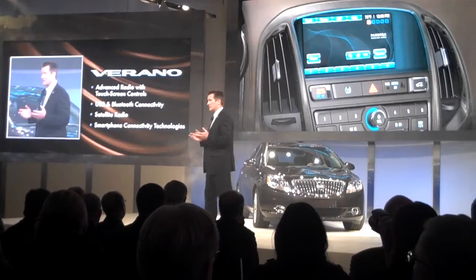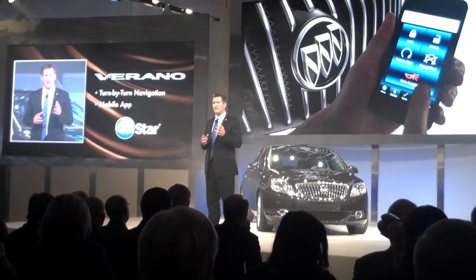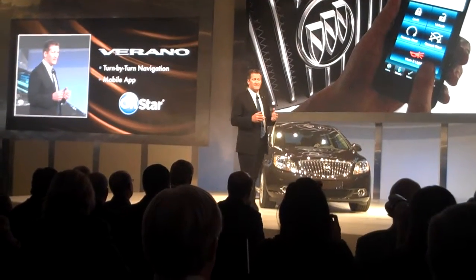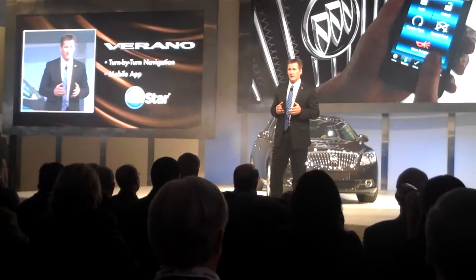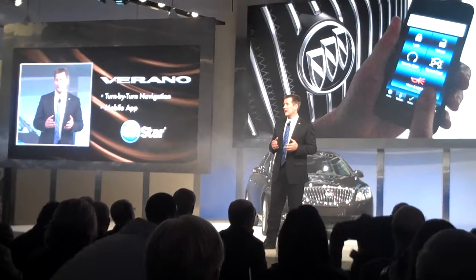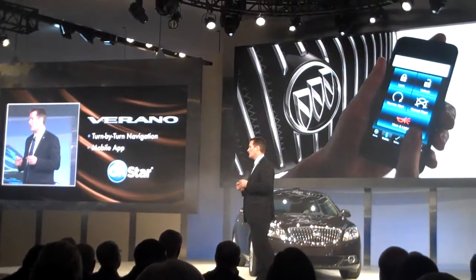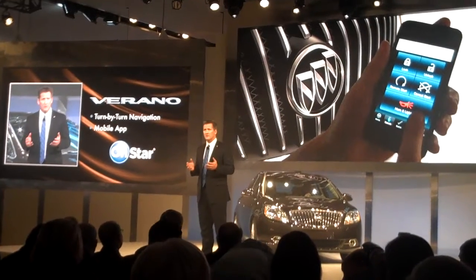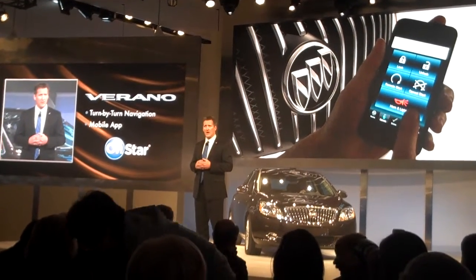And of course OnStar with turn-by-turn navigation. It has its own mobile app that allows you to access the vehicle's information and features right from your phone — like remote unlock and remote start with no range limitations. And of course, like all Buicks, Verano is library quiet.